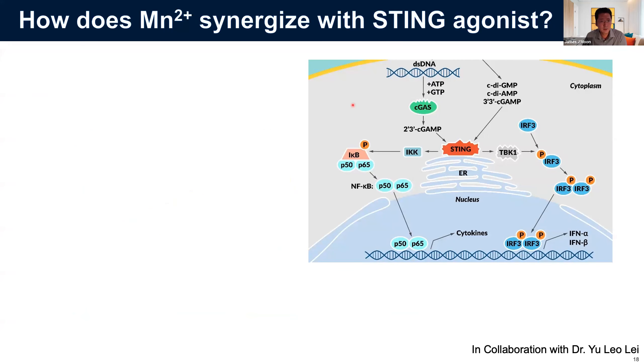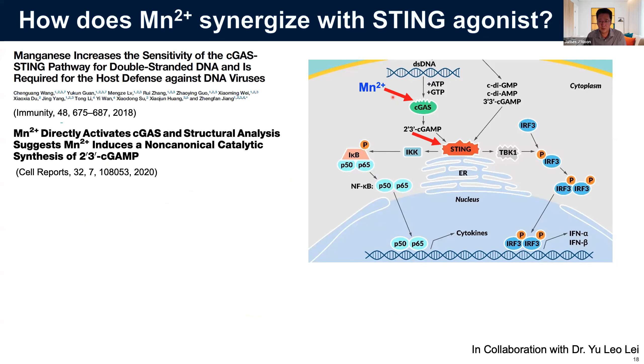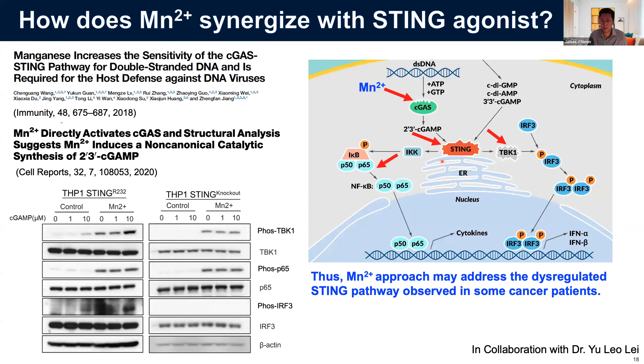How does manganese synergize with the STING agonist? Prior work has shown manganese can increase the affinity between double-stranded intracellular DNA and cGAS, generating more STING agonist; additionally, STING agonist affinity goes up in the presence of manganese, potentiating STING activation. In our own work we showed that manganese itself can phosphorylate downstream proteins including TBK1 and p65, indicating that manganese has multiple pathways to synergize with STING agonists both upstream and downstream of the STING receptor.